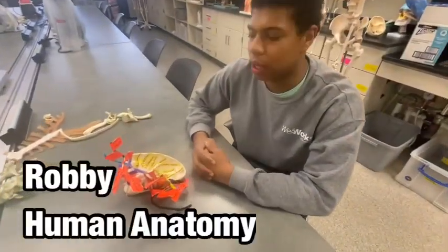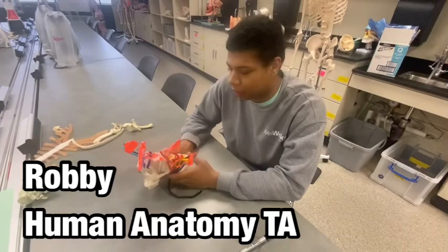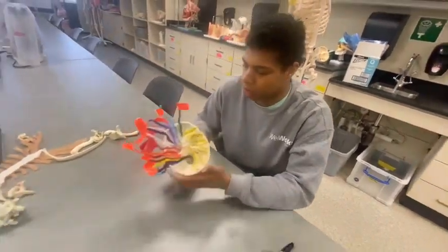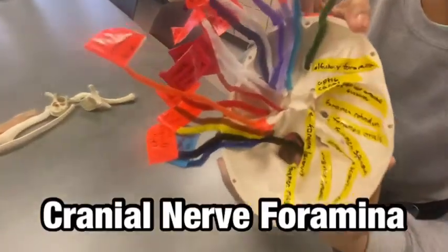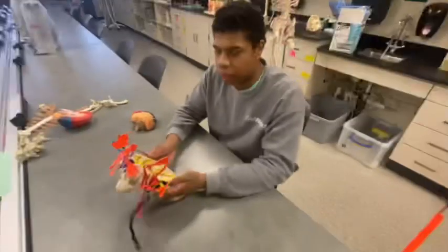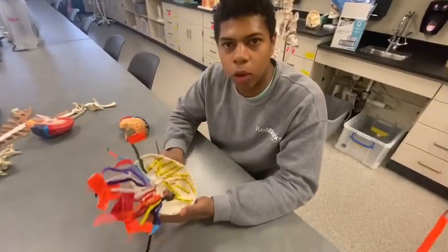Hello, I am Robby, a TA here for the anatomy lab at Ohio University. Today we are going to be going over which foramina these 12 cranial nerves pass through in the skull. Let's start this video by talking about what we are looking at.